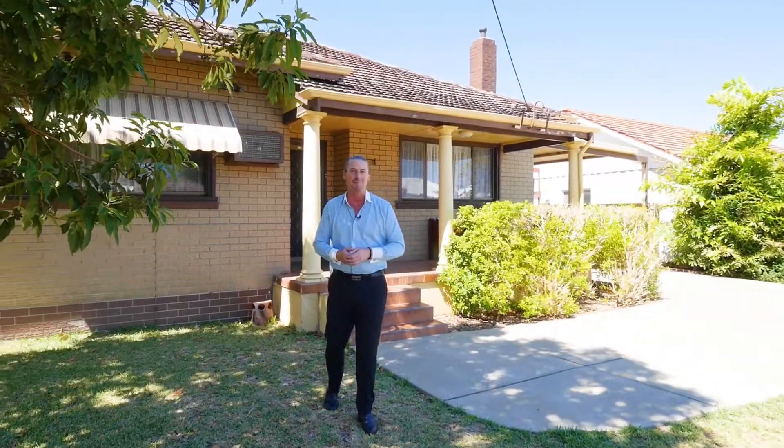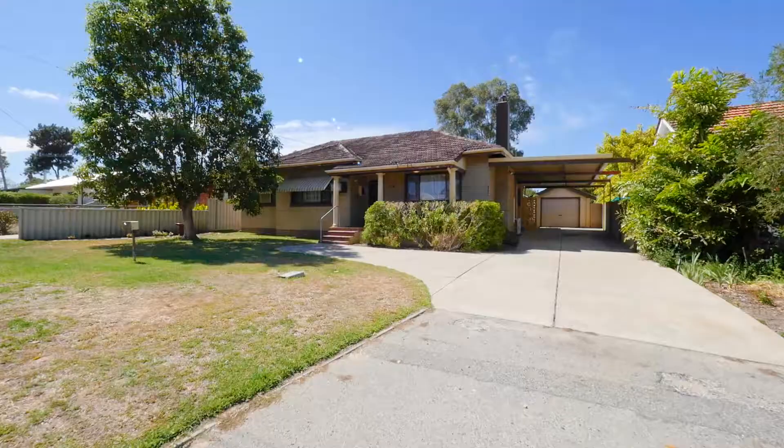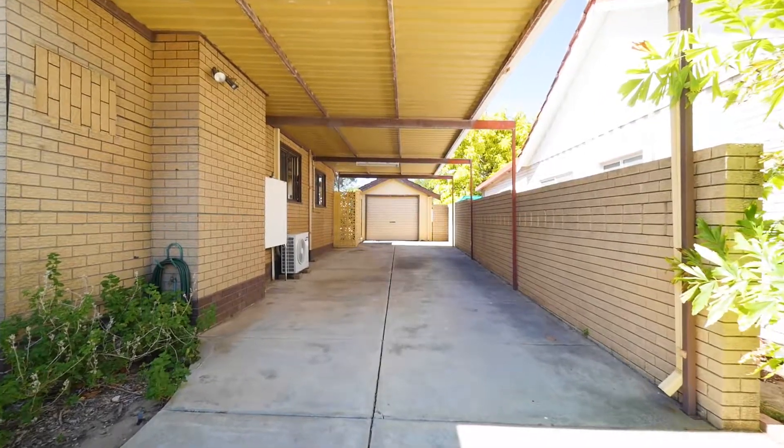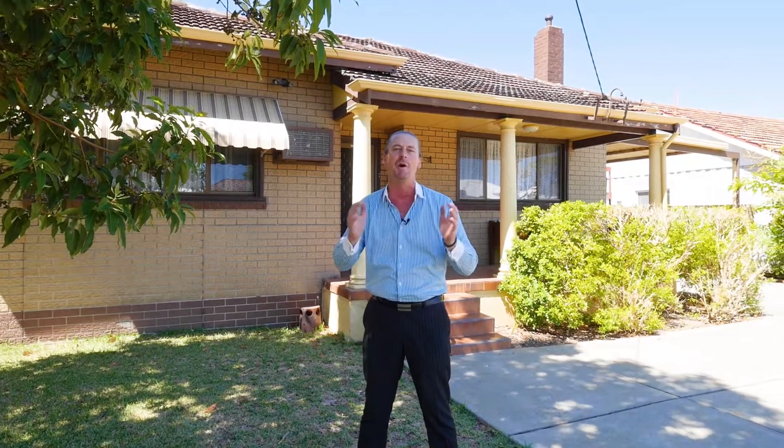Occasionally a property becomes available that gets me really excited. 129 Whitfield Street in Bassendean offers over a thousand square metres of golden opportunity.